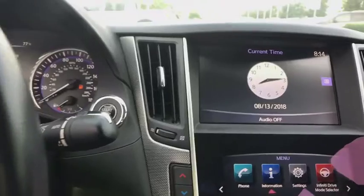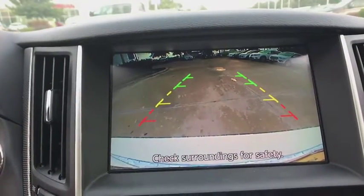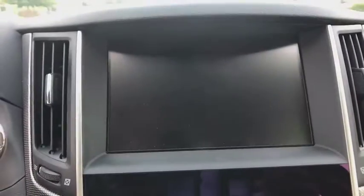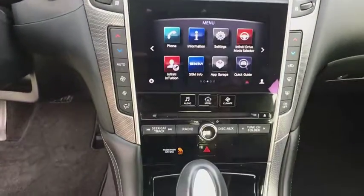Power steering, aluminum wheels, auto dimming rear view mirror, four wheel disc brakes, keyless start, cruise control, floor mats, universal garage door opener, AM-FM stereo radio.